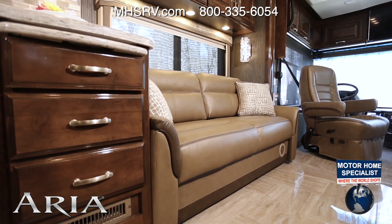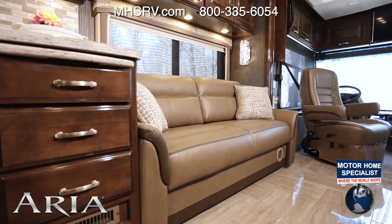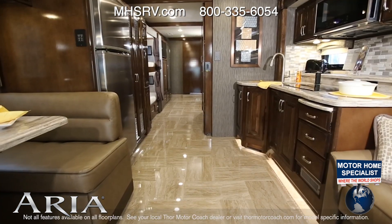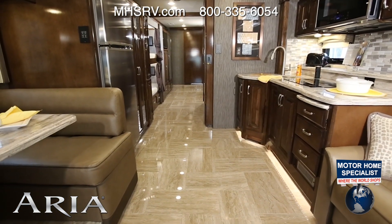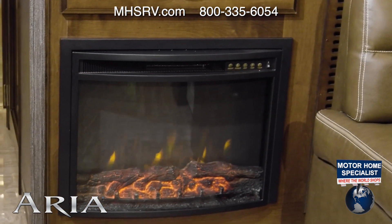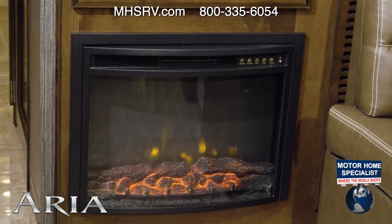No home is complete without a roomy and restful sofa. So come in, kick off the shoes, walk across the hand-laid porcelain tile floor and make yourself at home. If it gets cool, turn on the electric fireplace and take the chill off.